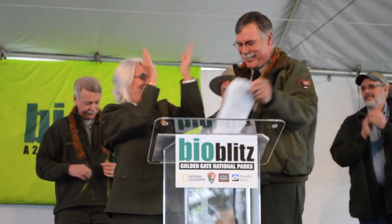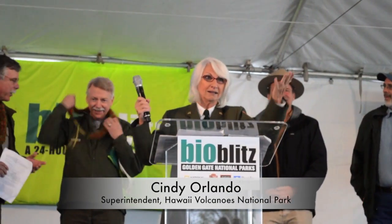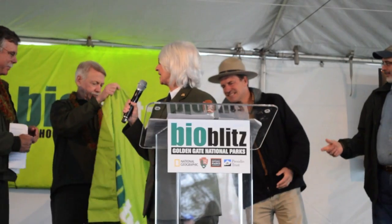This is Cindy Orlando, she's the superintendent of Hawaii Volcanoes. I may be very chilly, but we're not intimidated by the numbers at all.